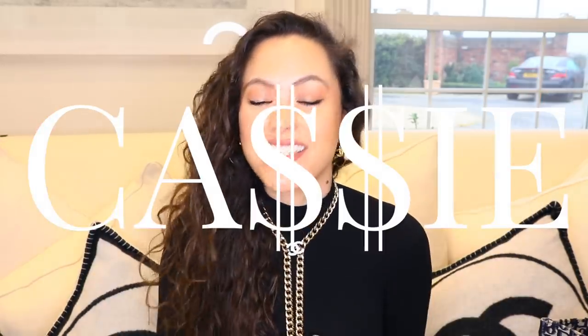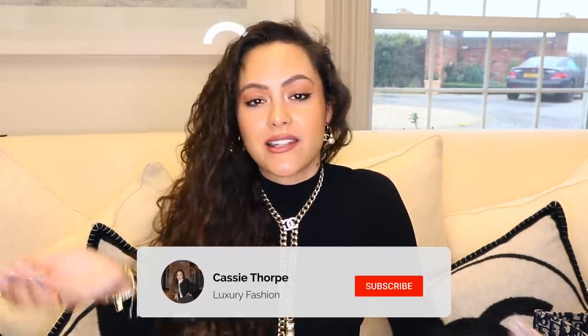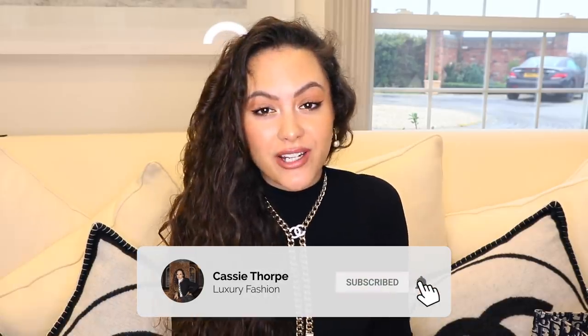Hey guys, it's Cassie and today I'm going to be telling you why you shouldn't buy the Dior Book Tote. If you are new here, my name is Cassie. I'm a self-diagnosed luxury addict. I post videos on Mondays, Wednesdays and Fridays. So if you like luxury fashion, then you're probably going to love it here. Head down there, subscribe, turn on the bell, become a member of our luxury addicted family.